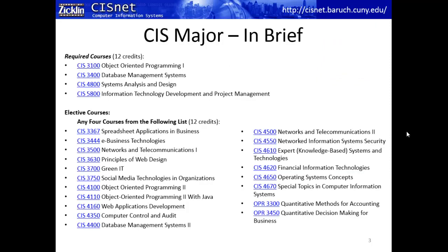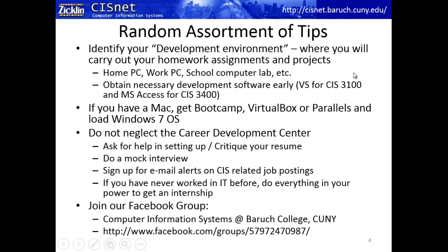We spent the first two videos talking about the CIS major — what it's all about, what the world of CIS is, what your required and elective courses are. I also put up a couple of videos about elective tracks. What I really want to get to in this video is how you can prepare yourself and do extra things outside of the classroom to get the most out of the CIS degree.